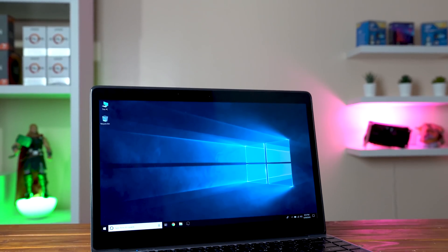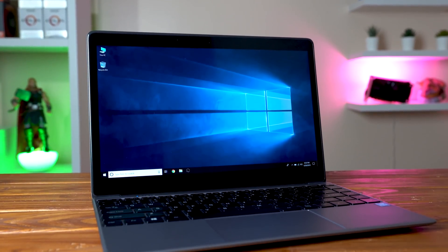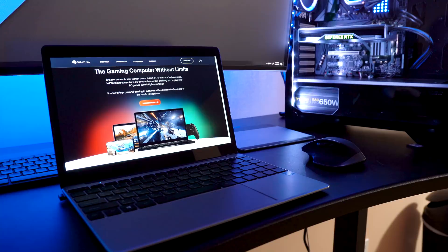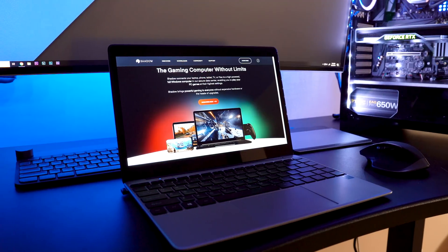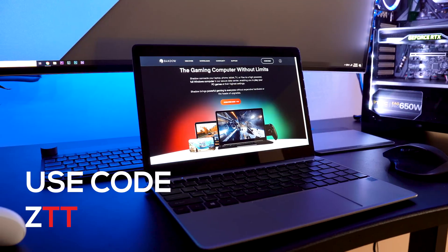So there you guys have it — that's my thoughts on this sub-$300 Chewy laptop with a cloud gaming service like Shadow. I hope this video got my point across loud and clear that you don't need a super high-end PC to get high quality gaming, but just remember you need a somewhat decent internet connection for this to work. Links to everything I talked about today are down in the description, and don't forget to use discount code ZTT to save 10 bucks off your first month of Shadow.